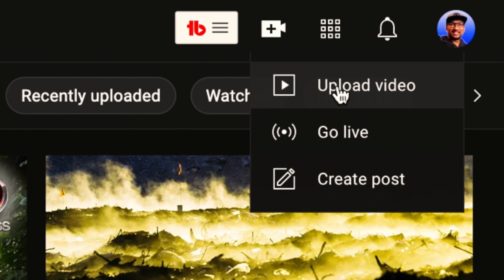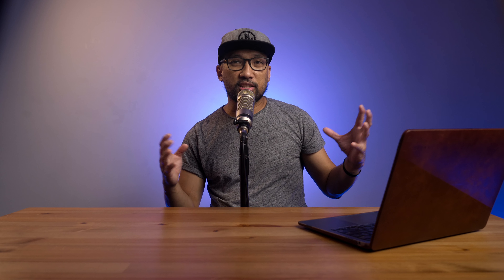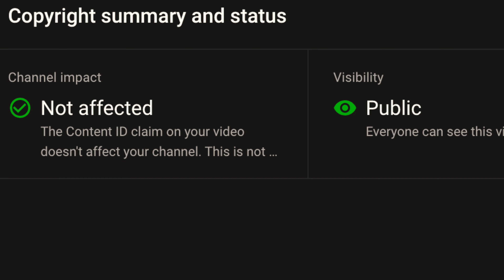Go into your YouTube Studio and publish your video as normal and fill all the info. Once done, YouTube will check if you're clear of copyright issues, and you will see a green check mark here and it will say no copyright issues.